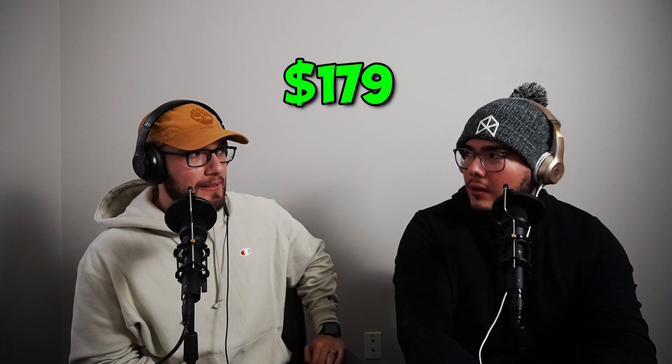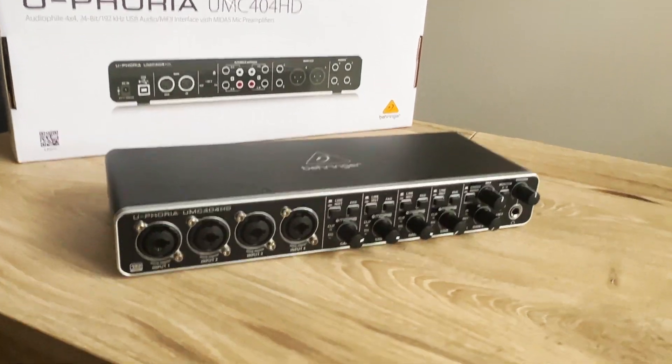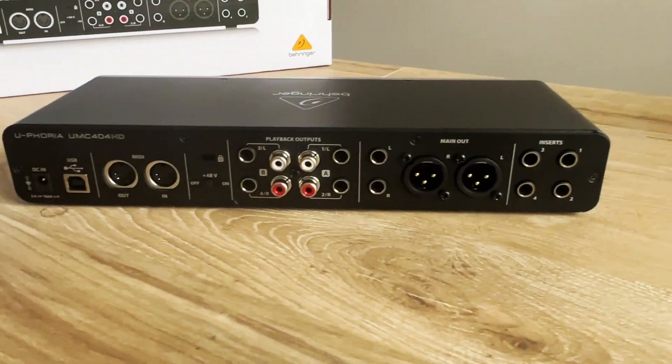Pablo and I spent a total of less than 200 dollars on the interface setup. The brand we're using is Behringer — this one specifically has four XLR inputs, which is nice because we sometimes have four guests. It's 100% compatible with Mac, which automatically recognizes it as an interface, and you can use it straight with Audacity or GarageBand. This is what you're hearing right now, so we really recommend it.